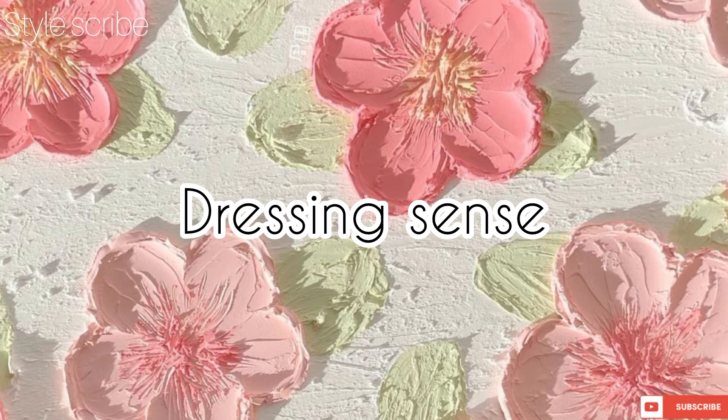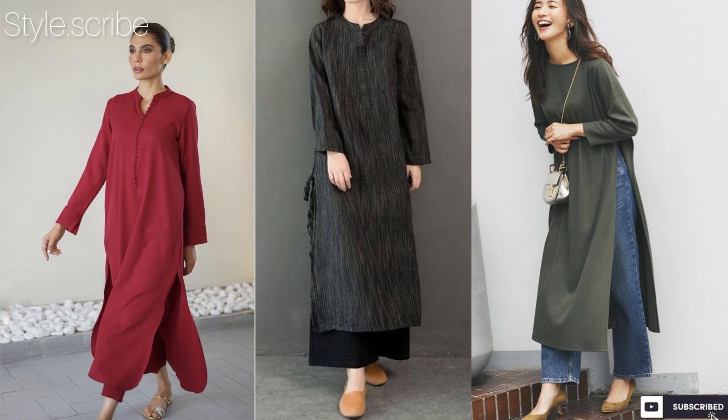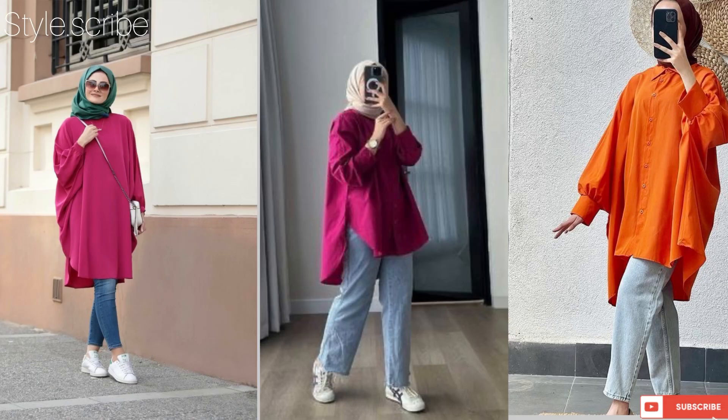First of all, dressing sense — dress wisely, dress according to your body type and your face tone, according to your colors. These days long shirts are so in fashion; you can carry them with straight trousers, loose trousers, or straight jeans for a very elegant look. For a cute, girly and elegant look, you can style these loose kurta-style shirts with slim fit jeans or straight trousers.